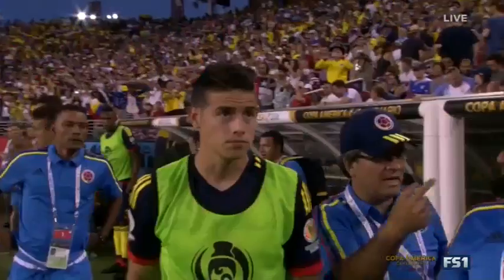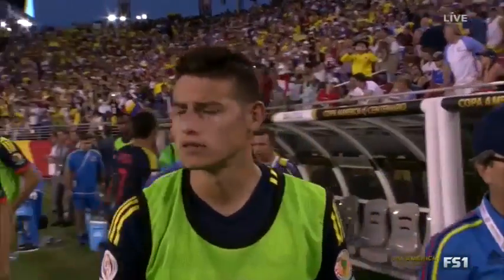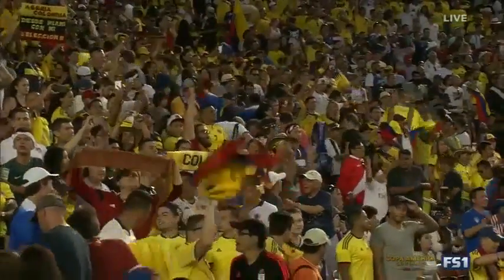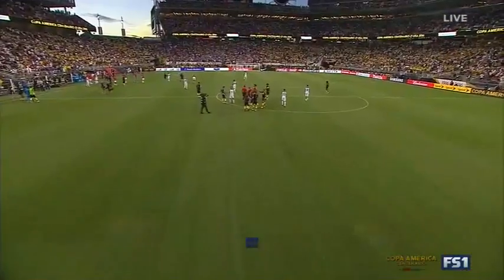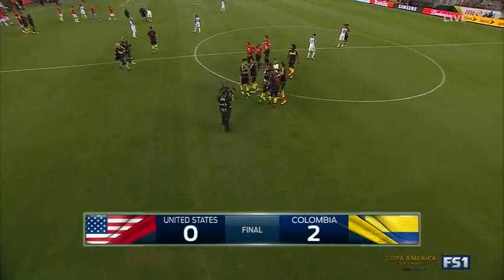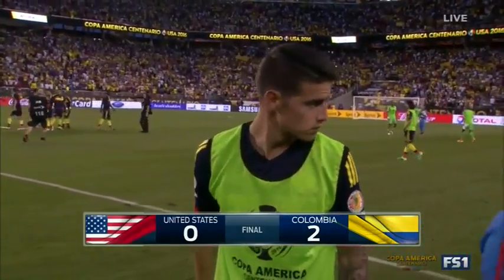Christian Zapata and Thomas Rodriguez as the goal scorers tonight. As the U.S. falls in the opening match of the Copa America Centenario — back to L.A. we go for the Budweiser postgame show. Colombia 2, United States nil.